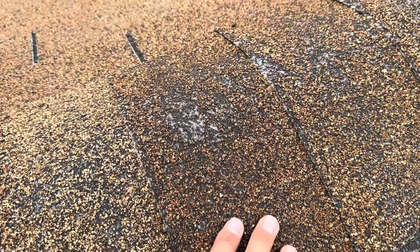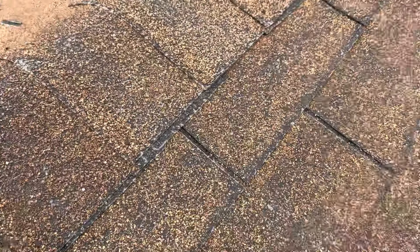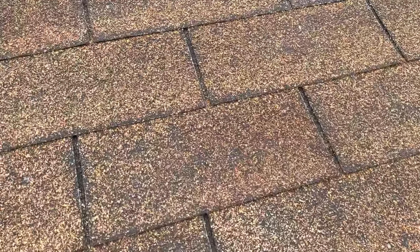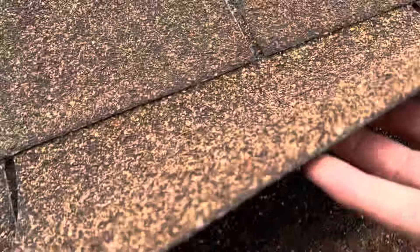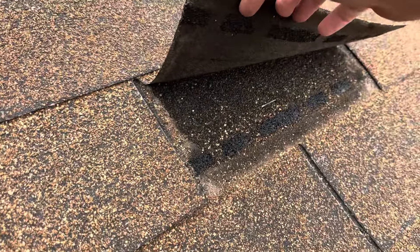The oils have started to evaporate on this shingle, causing all the fiberglass to be exposed. You can see that we have a bunch of missing shingles on this property as well, and the rest of the shingles are really just flapping around in the wind — they're super loose at the moment.